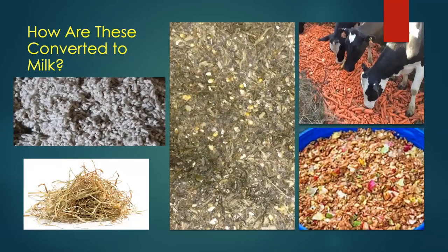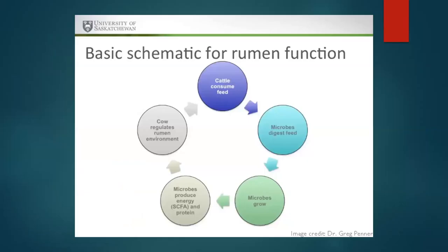How do we convert various feeds — cottonseed, hay, corn silage — into milk? Looking at a slide from Greg Penner at the University of Saskatchewan: at the top, the cow consumes the feed; then the microbes digest it, the microbes grow, the microbes produce energy and protein, and the cow regulates the environment for the microbes to grow. That's the basic scheme for how the rumen functions.